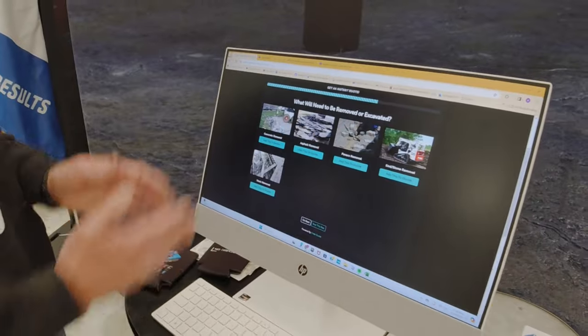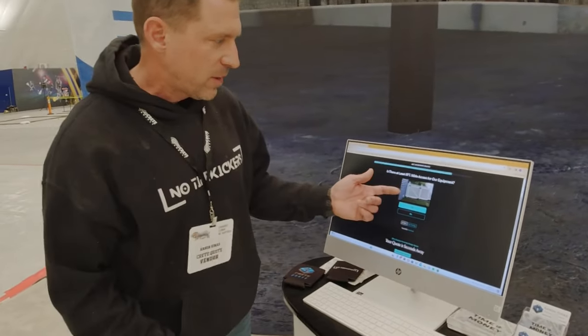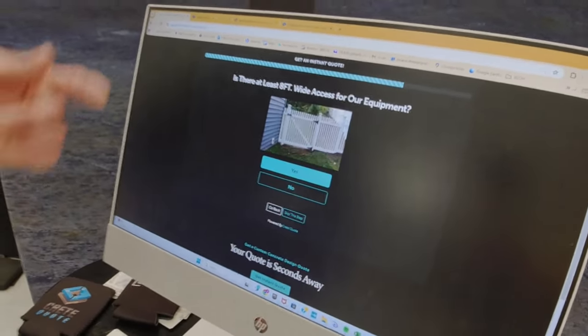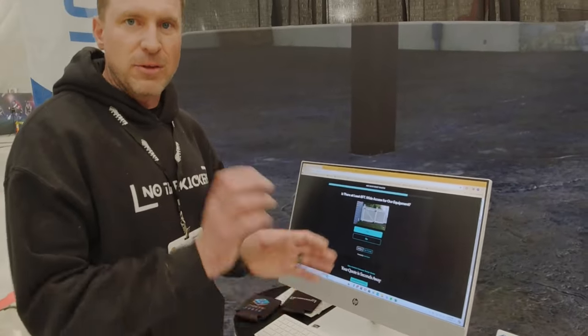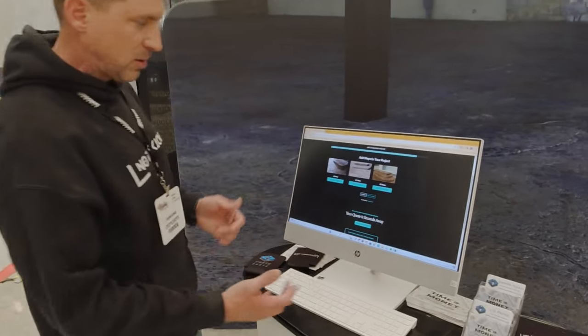This is broken down so you can charge different amounts on the back end for concrete removal versus asphalt removal. And this is a new feature: 'Is there at least eight foot wide property access for our equipment?' When they click no, you can automatically add either a flat rate or a per square foot price to that project. Let's just say yes, there is access.